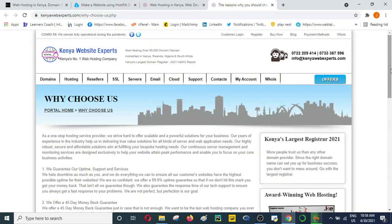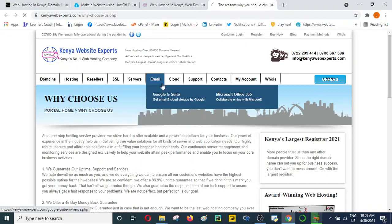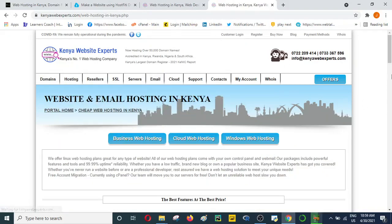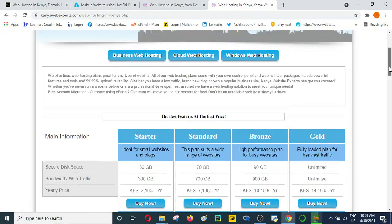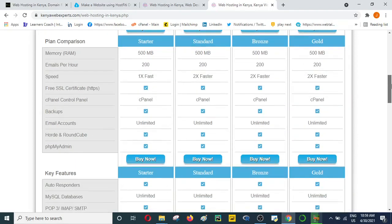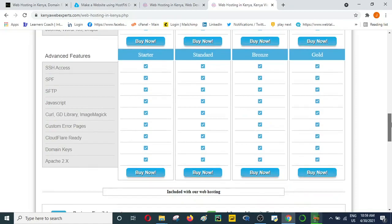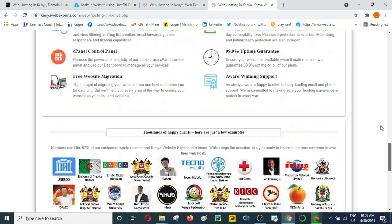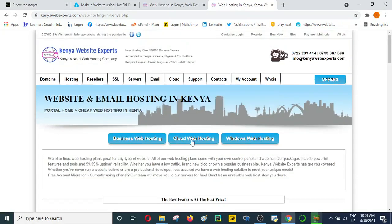If you want to know more about Kenya Website Experts, just click on the link below to visit their website. If you want to do some hosting with them, you can go to their site and begin the process. They have many package options including Starter, Standard, Bronze, and Gold, all well laid out with their features clearly displayed.